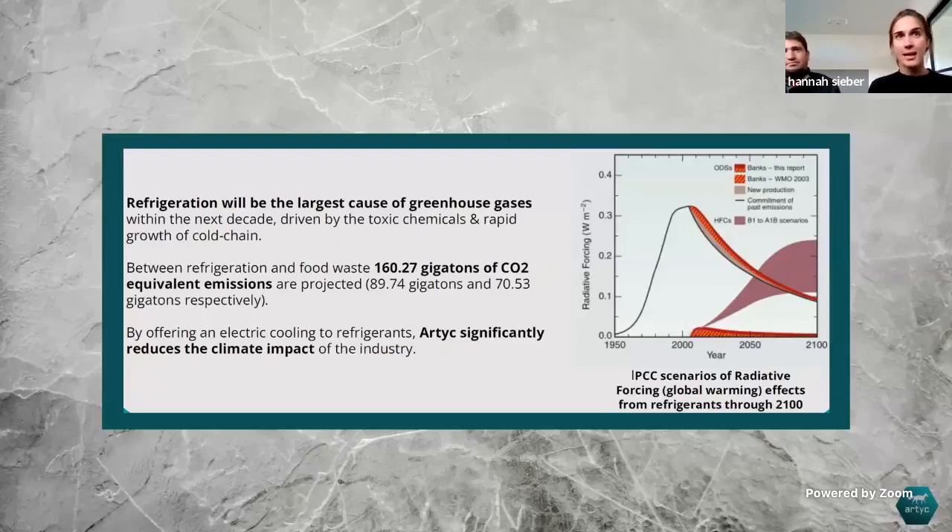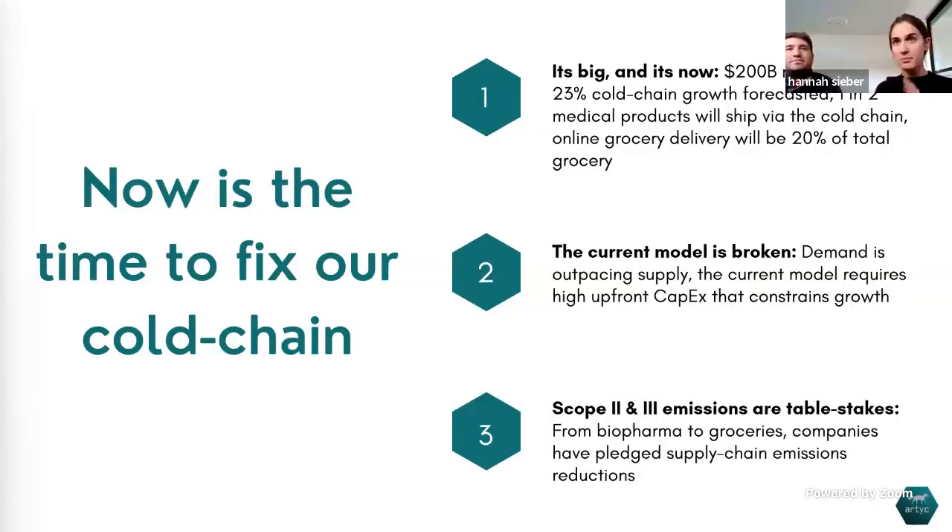In addition to the economic impacts, the climate impacts are massive. According to the most recent IPCC report, refrigeration will be the largest cause of greenhouse gases within the next decade. When you combine refrigeration and food waste, we're talking about 160 gigatons of CO₂ equivalent emissions.